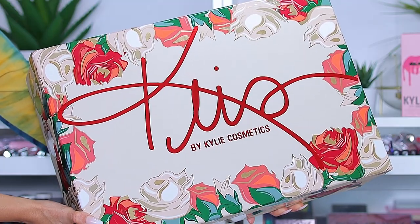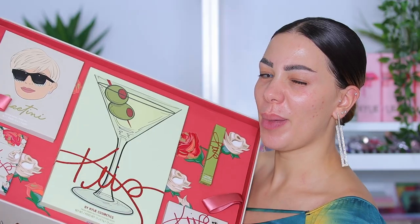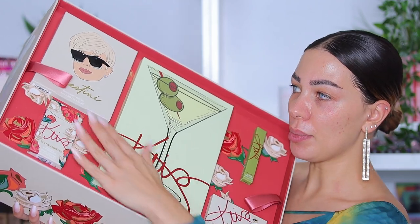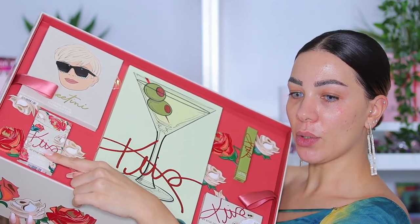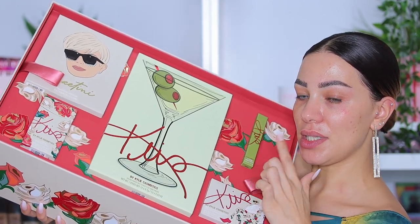I'm so excited about this PR packaging. Every package is more beautiful than the other — they always come up with something amazing and the packaging of the products as well is really nice. Let's open this baby up. Inside we have: the eyeshadow palette, eye patches, lip crayons, a dual powder blush and highlighter, and the lip serum.